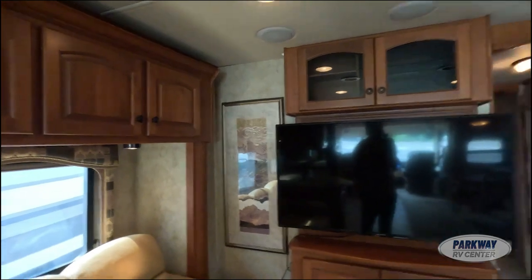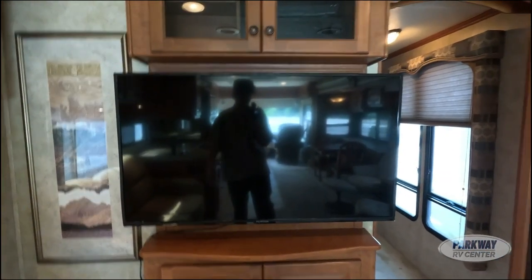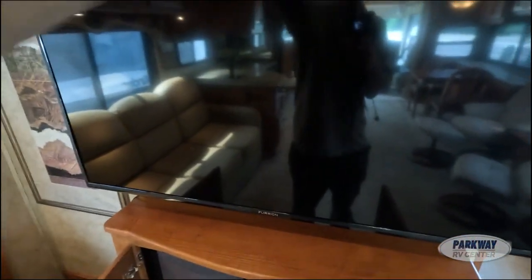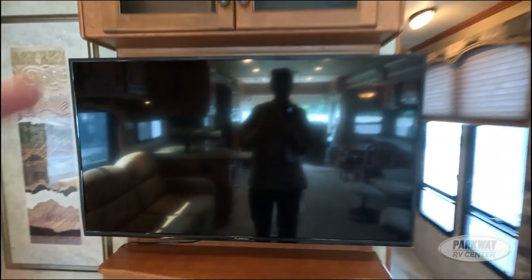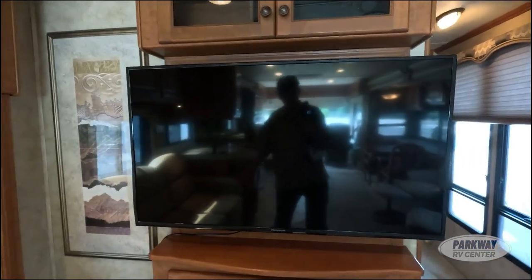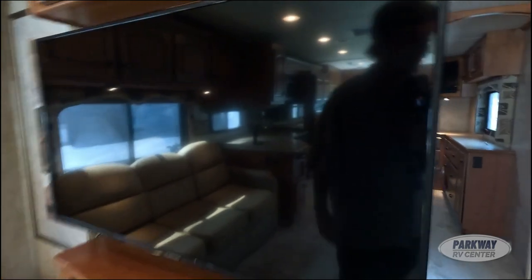Over here we have our entertainment system. I believe the 4076 initially came with a 32-inch TV, so the original owners must have upgraded — they did a couple of upgrades throughout. There's also a nice Yamaha digital surround sound system, as well as a DVD player up there. It's been upgraded from a 32-inch to a 50-inch — fantastic upgrade. I think 50 inches is kind of the perfect TV size: not too big, but just big enough that nothing on screen is going to lose your attention.